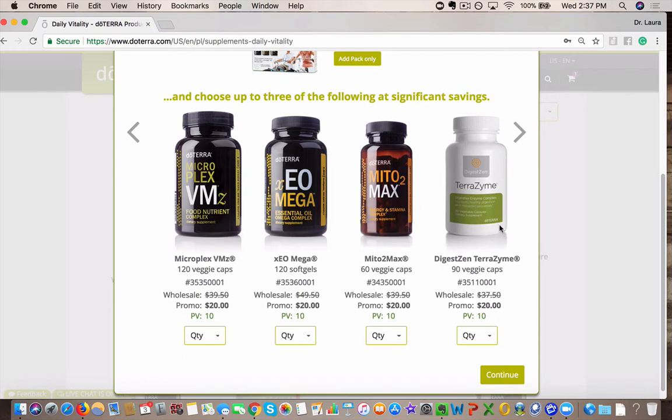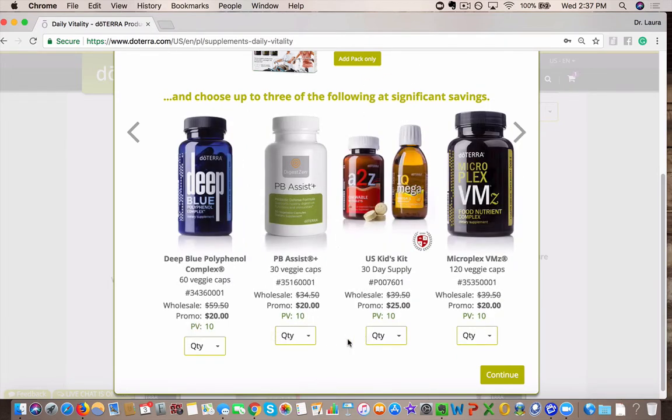Terrazyme — this is my favorite digestive enzyme. Highly recommend it. You can see here it's almost $40. It's basically a 50% off sale when you add these in, which is pretty incredible.